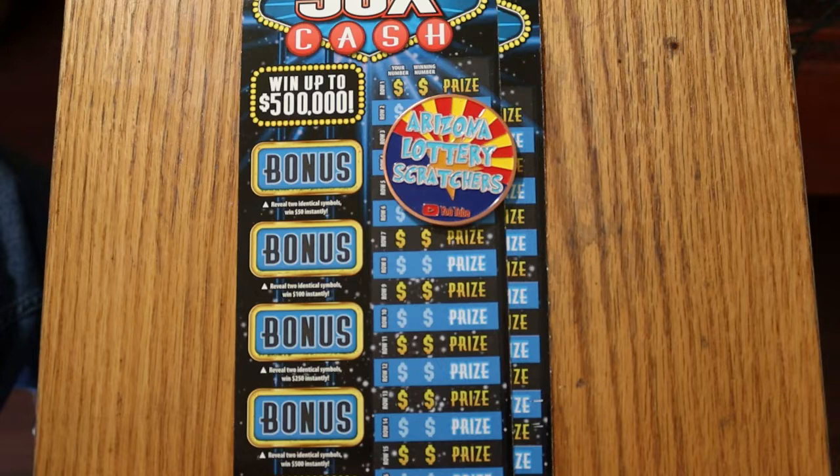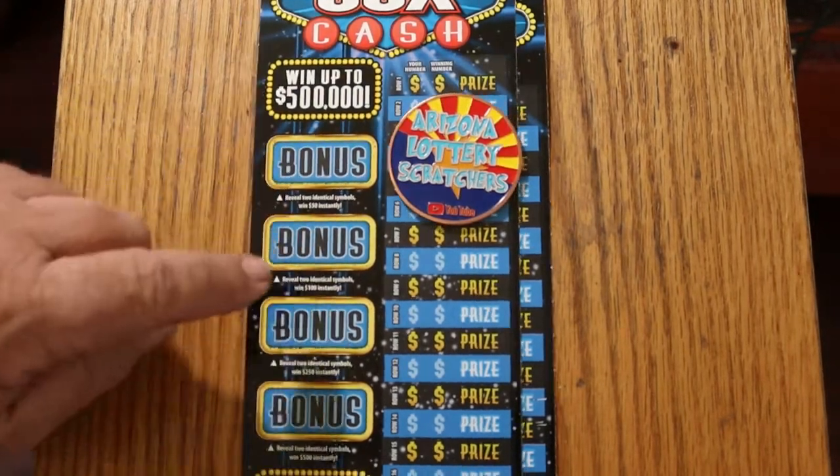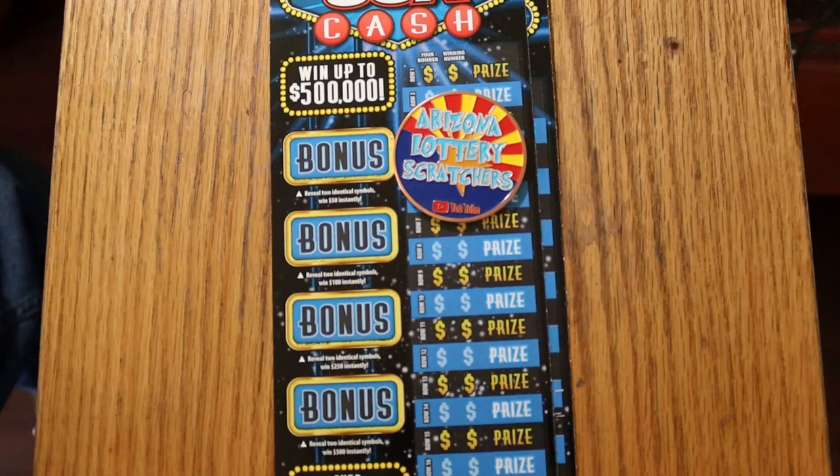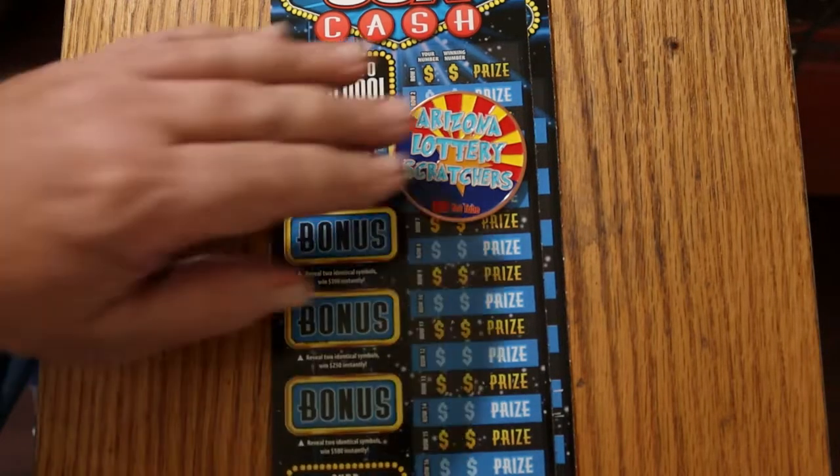I have found all those multipliers, but I've only found one bonus over here. So we've got 50, 100, 250, and 500 — it would be nice to find something in that section once in a while. Anyway, I've got tickets 007, the James Bond Special, and 006. Let's see what happens here.